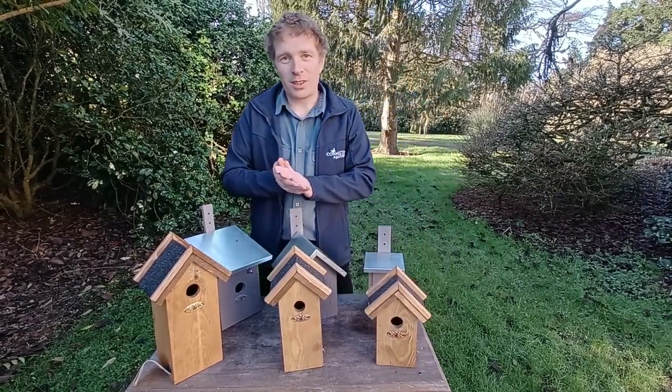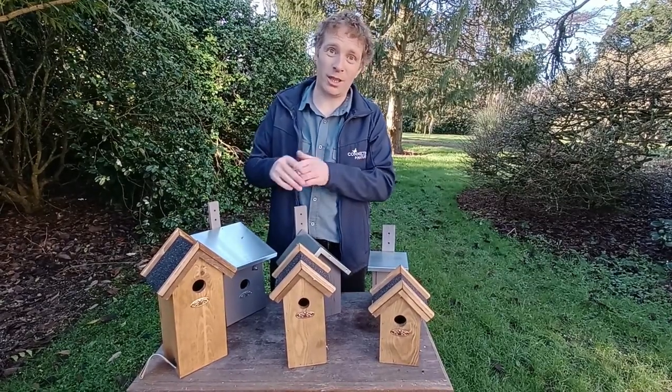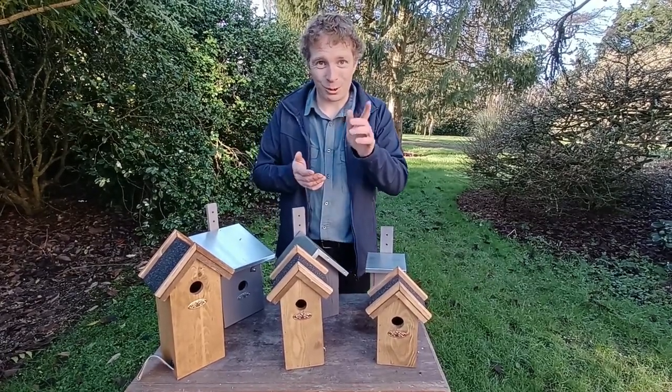So those are our bird boxes. In our next video we're going to take a look at where to put the bird boxes, what position to place them in, and so on. I hope you come back for that.